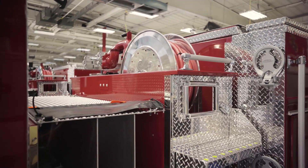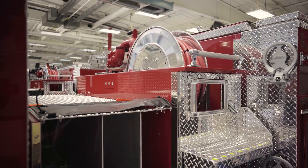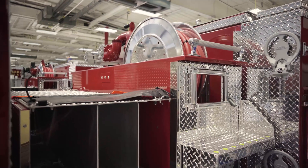The advantages of the booster reel line: quick and easy. You can deploy for trash fires, grass fires, those nuisance fires. Quick and easy to deploy — hit a button and it rolls right up.